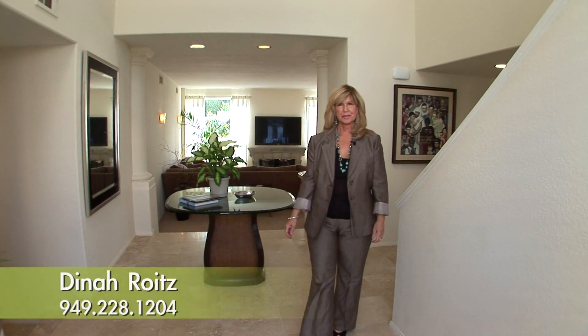Hi, I'm Dinah Royce with Sorterra Properties, welcoming you to this beautiful ocean view home here in the private gated community of Monarch Beach. For further information, please contact me at Sorterra Properties. Thank you so much.